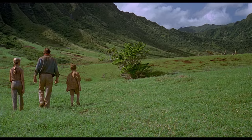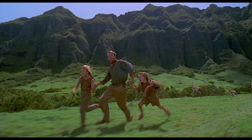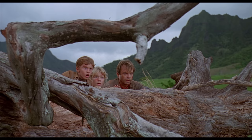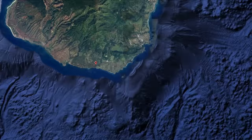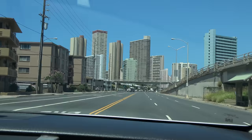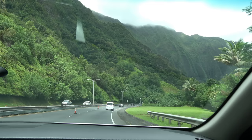A few days later, we see Alan, Lex and Tim walking in a beautiful valley surrounded by mountains, where they see a herd of Gallimimus dinosaurs running in their direction. Alan and the kids take shelter under a tree trunk, and then the T-Rex arrives and eats a Gallimimus. The scene should have been filmed on Kauai, but due to hurricane Iniki it had to be filmed somewhere else — on another Hawaiian island called Oahu, about 150 kilometers from Kauai. Oahu is about the same size as Kauai, around 40 kilometers wide, but the population is over a million — much bigger, with roads across the island, interstate highways, and tunnels through the mountains.